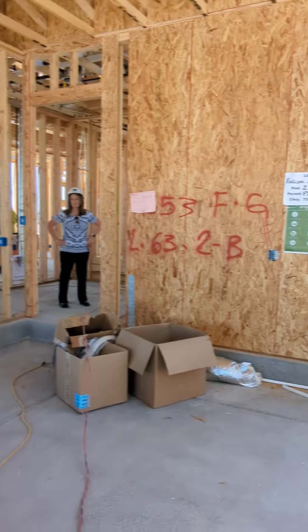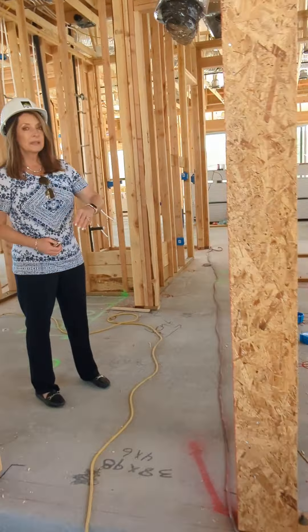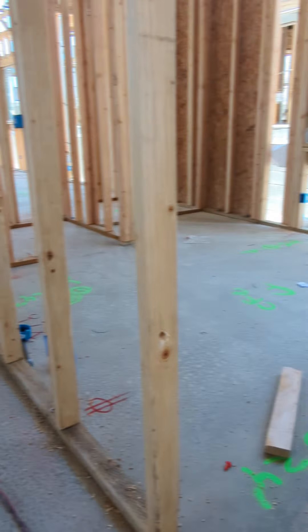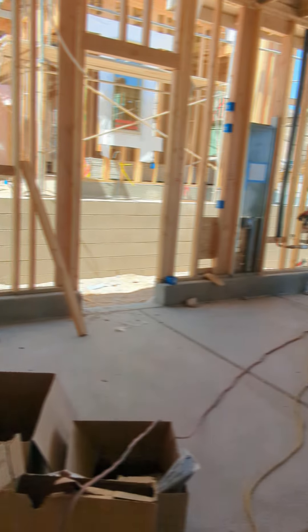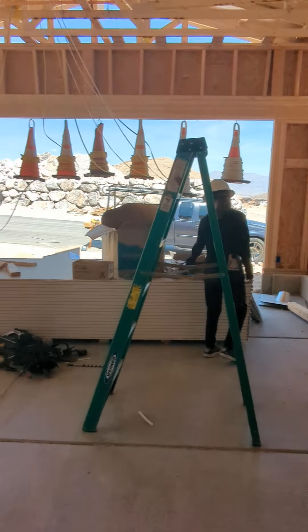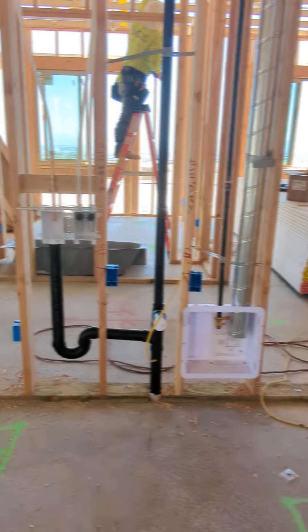We are at Plan 2B. Typically this will be the tandem, but we've made it into the optional bedroom. Coming in, there'll be another step. We're entering in the laundry room — there'll be a door here. The laundry room will also use an optional seat.